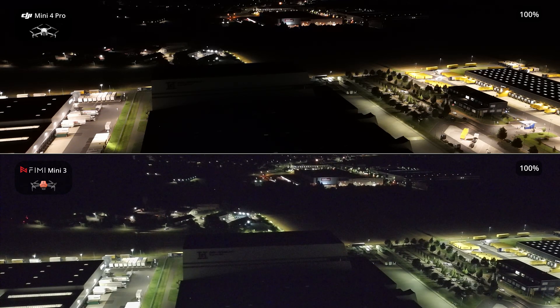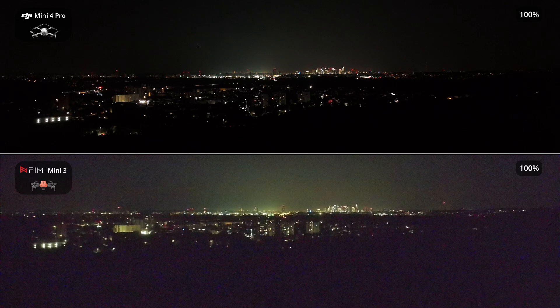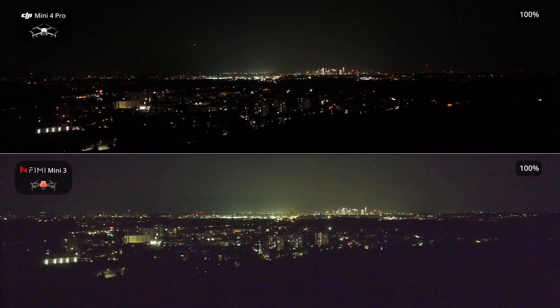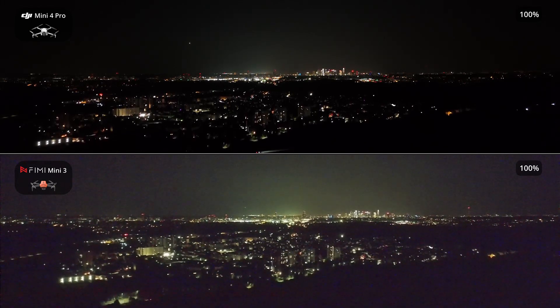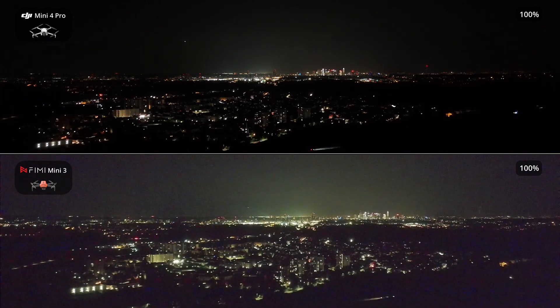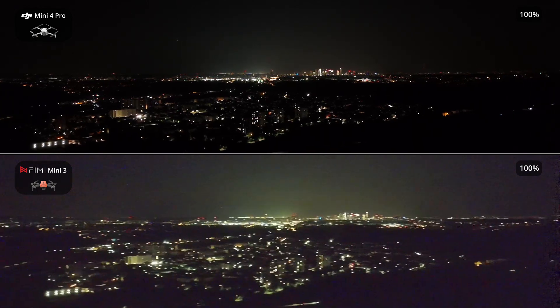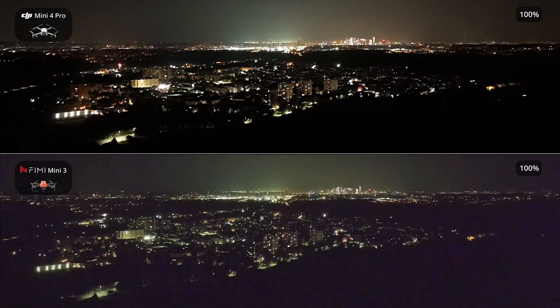After the Femi Mini 3 clearly outperformed the DJI Mini 4K in a previous comparison, it must be said that in this comparison with the DJI Mini 4 Pro, the Femi performed well but ultimately falls short against the significantly more expensive Mini 4 Pro. Here, during the drone's ascent, we again notice the slight greenish tint that the Femi has in night shots. It's not very noticeable and can easily be removed in post-production.